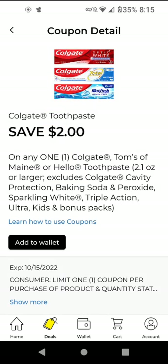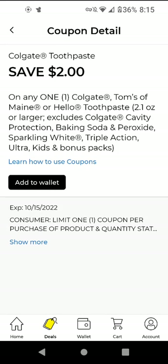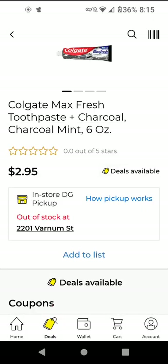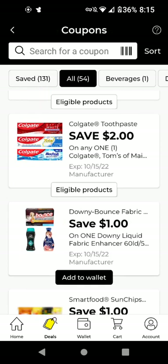The Colgate toothpaste — this works on the Colgate Max. The Colgate Max should be $2.95. With the $2 off digital it'll be $0.95. Let's see if there's any sort of Colgate Palm Olive promotion — nope. I'm just going to add it to wallet.